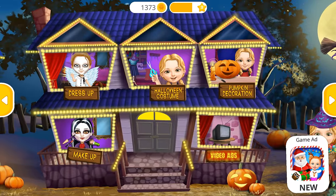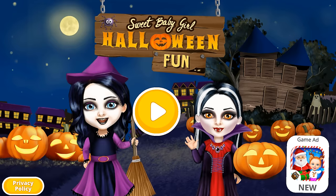Welcome to my house! Hi! Let's play and prepare for Halloween!